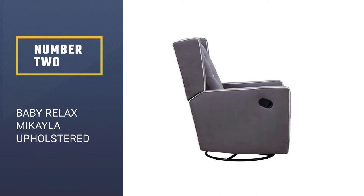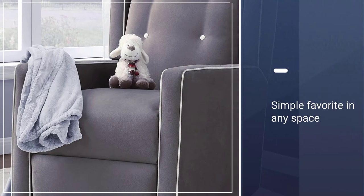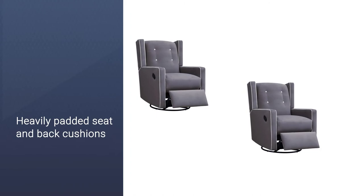Number two: Baby Relax Michaela upholstered swivel gliding recliner. The Baby Relax swivel rocker recliner comes with enhanced aesthetics that make it a simple favorite in any space. The recliner provides a perfect place for snuggling, feeding, or just relaxing with the little member of the family, making it a great addition to any nursery. The sturdy design means it can stand the test of time.